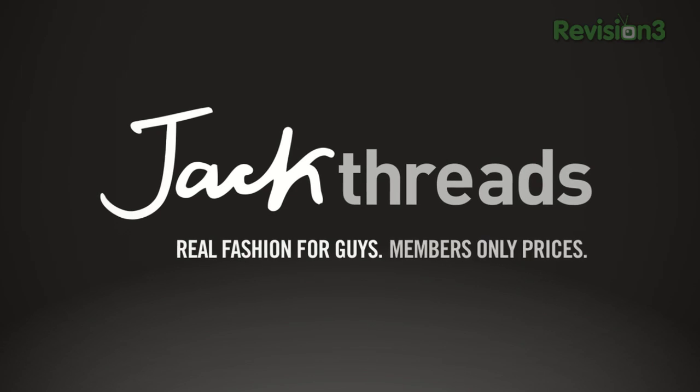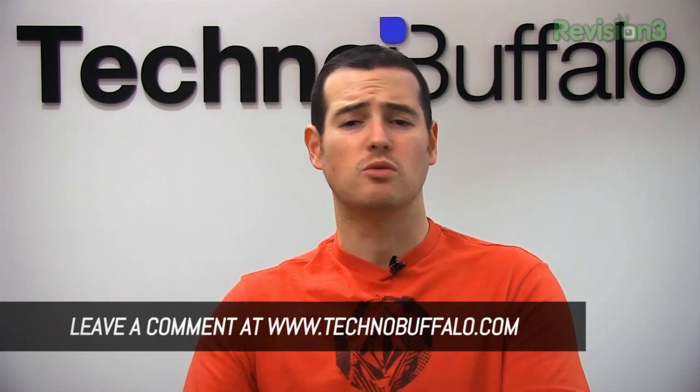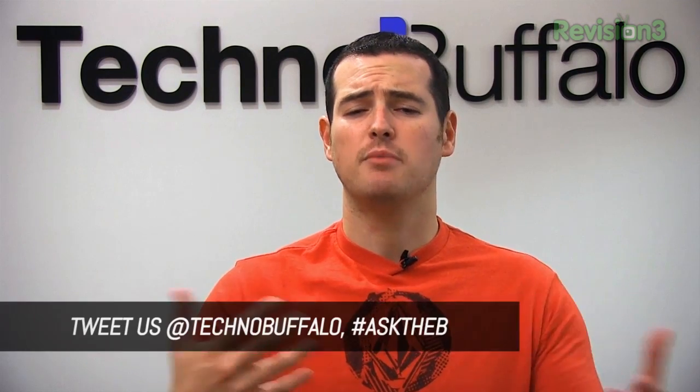This episode of Techno Buffalo is brought to you by Jackthreads. So this week we're gonna talk some iPhone 5, of course we're gonna talk about how it stands up in comparison to the Galaxy S3, the Galaxy Note 2, and talk about the iPhone 5 on its own. We're talking about custom ROMs for the Galaxy S3 and other Android devices, and a little surprise thrown in here as well. This is Ask the Buffalo, let's go and get started.